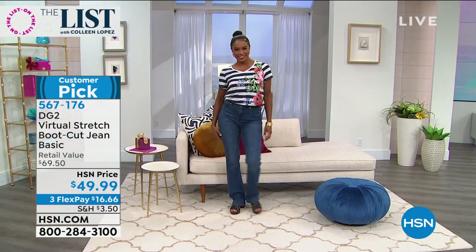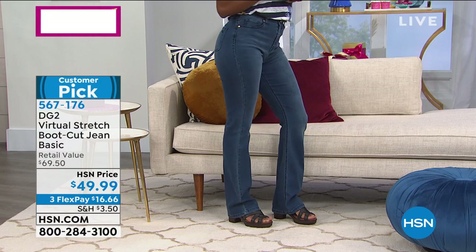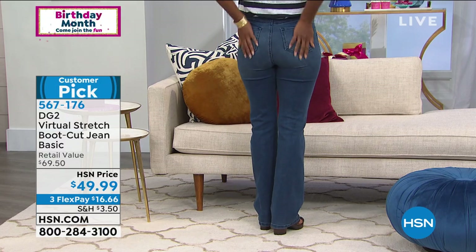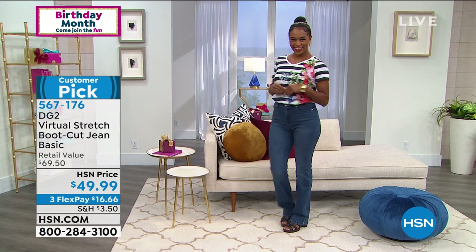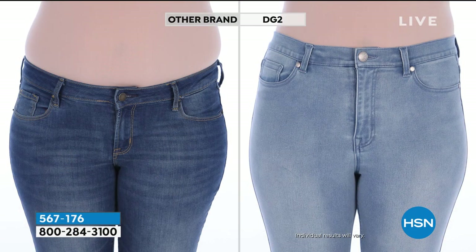A lot of women have the skinny jeans, the regular jeans, and the jeans for when you're not feeling skinny that day. You have to have all these different sizes — not with virtual stretch. You buy your dream size and they will fit.